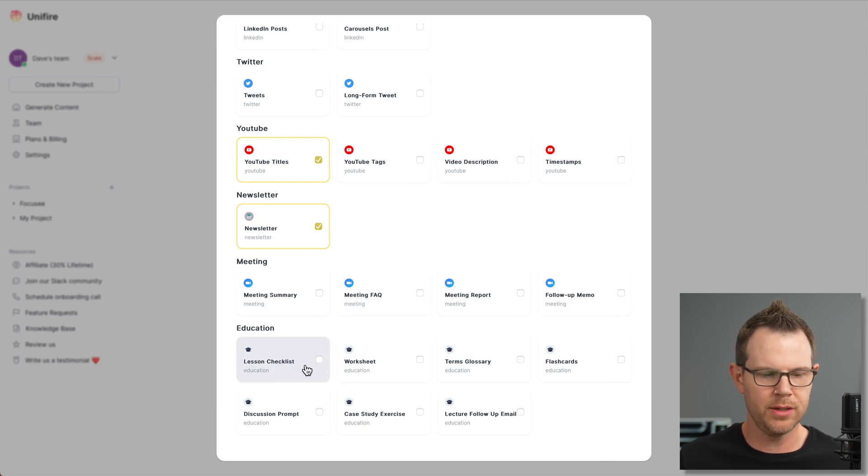If I were doing an online course I could do a lesson checklist, worksheet, case study exercises, and things along those lines. But for now I'm going to find some ways to promote this video — how about some tweets and a blog. So I've now selected five different types of content to have it create based on my video. Now I need to figure out how to actually give it the URL.